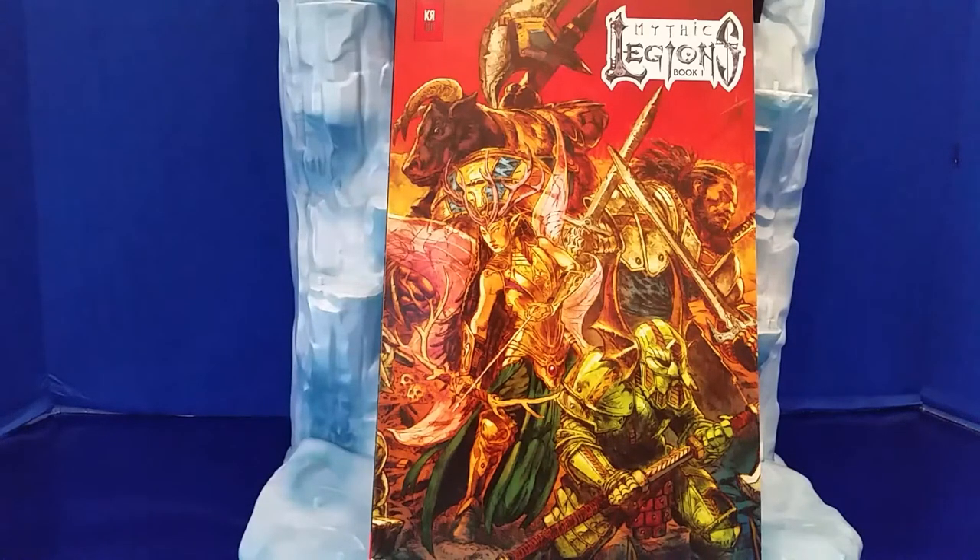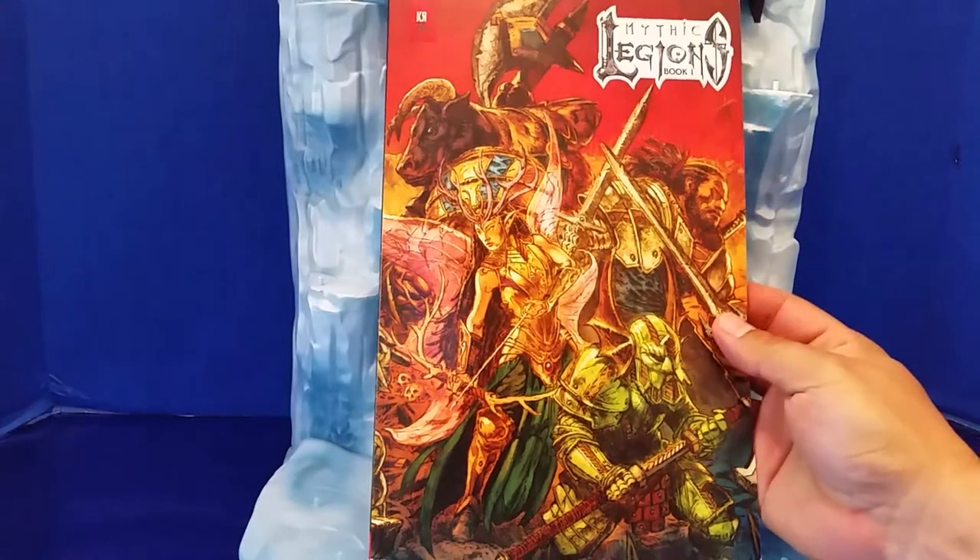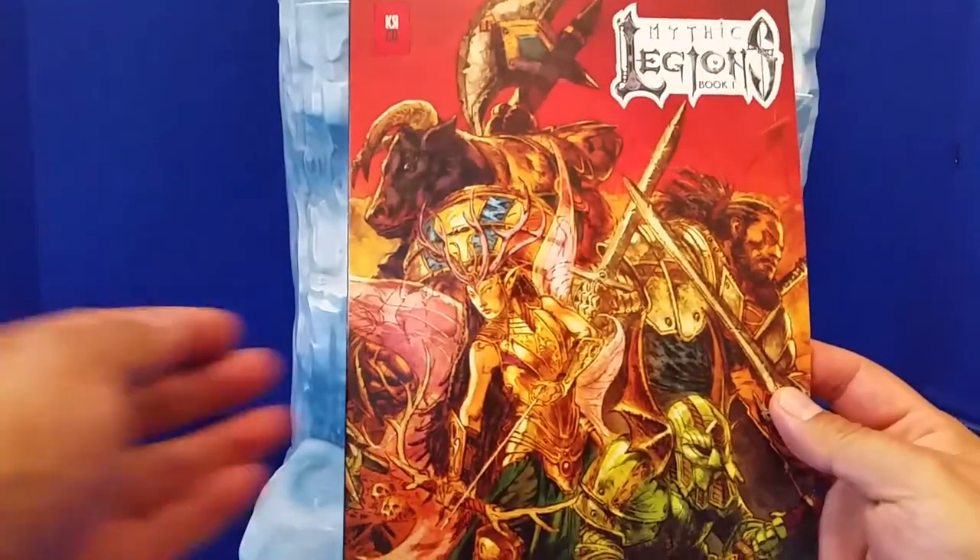Hey ladies and gents, this is ZizDWiz coming to you with a look at the Mythic Legions art book. Book 1 was put out by KRCO. A guy named Jesse Blaze Snyder, best known for being the son of D. Snyder of Twisted Sister, was behind the effort to get this book out. There were substantial delays for lots of different reasons, but it just finally got here today. I'm very excited to show this to everyone — Mythic Legions Book 1.